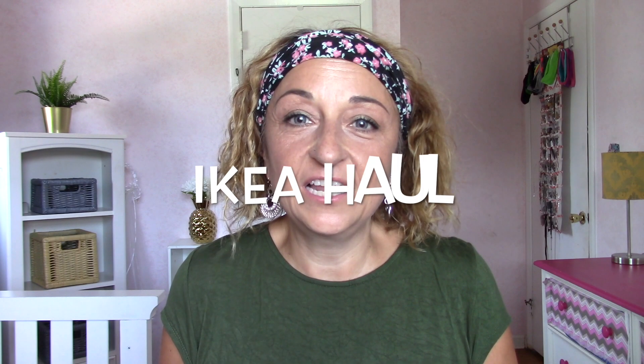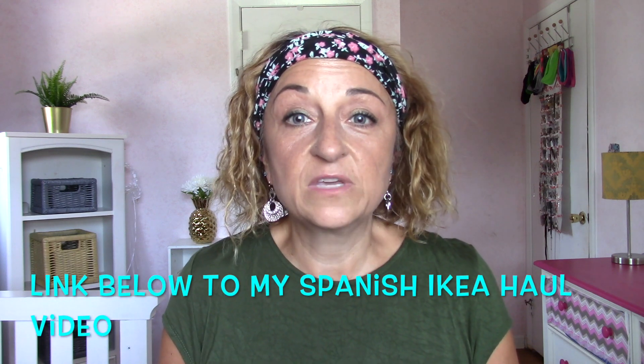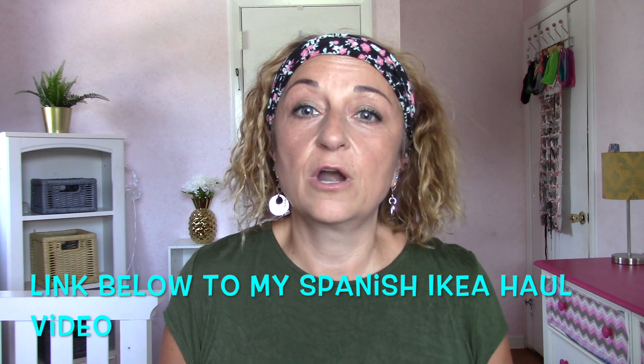Hi everyone! I finally am ready to do the IKEA haul and show you everything I bought for the classroom. This year I want to focus on Genius Hour and having a makerspace area in the classroom, because I really got into design thinking as a Google Certified Innovator. We had to learn the design thinking process and the design thinking mindset, so I really want to focus on that.